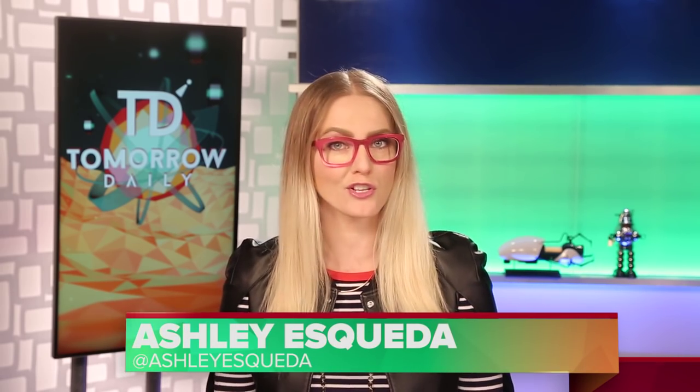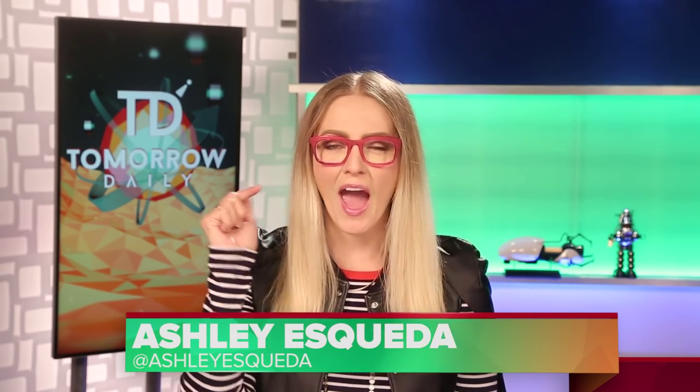Greetings citizens of the internet, welcome to Tomorrow Daily, the best geek talk show in the known universe. I'm Ashley Esketha, and you're watching one of our short episodes. We're going to be back on Thursday with a long episode to deep dive into the stories of this week.